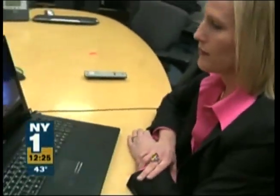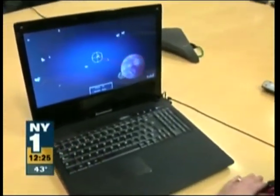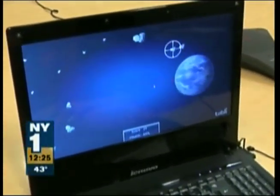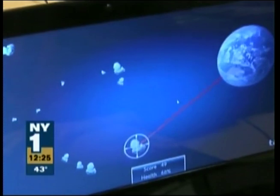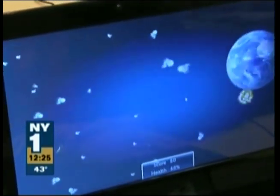I'm Adam Balkin. It's a technology you have to see to believe. In fact, you have to see it, look at it, to make it work. A laptop with eye-tracking technology built in so that you can do certain things, like control this asteroids-type game, blow up the asteroids just by looking at them.